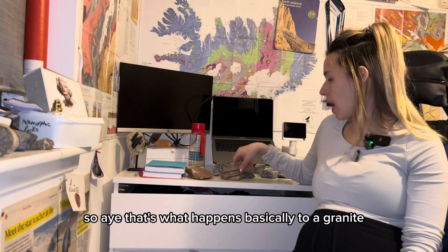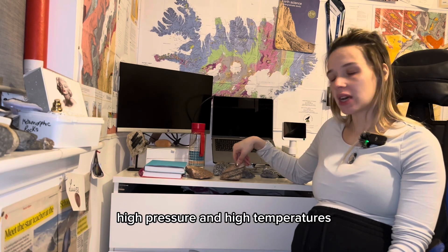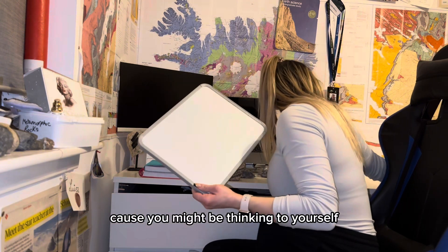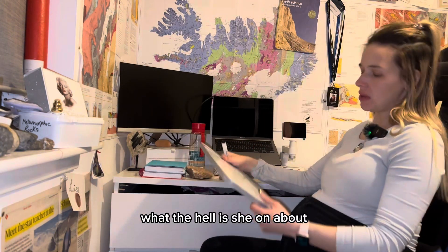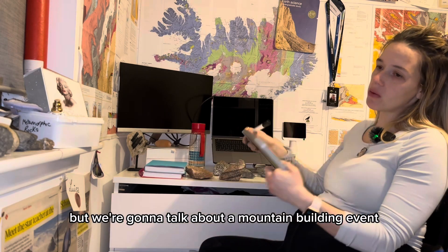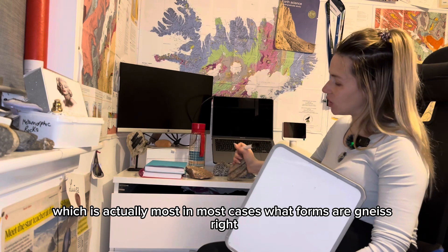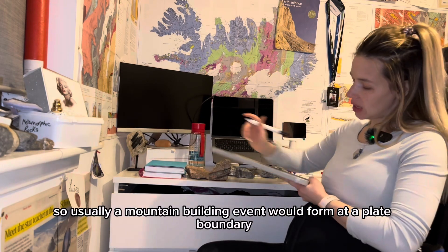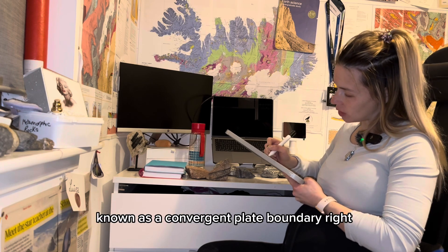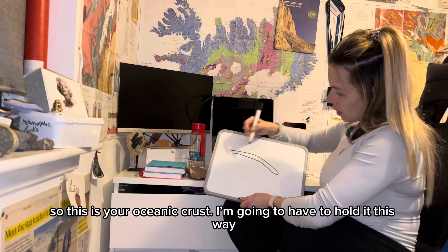That's what happens basically to a granite or granodiorite when you put it under high pressure and high temperatures. I'm going to draw what that actually looks like, because you might be wondering what this is all about. We're going to talk about a mountain building event, which is in most cases what forms gneiss. Usually a mountain building event forms at a plate boundary known as a convergent plate boundary.